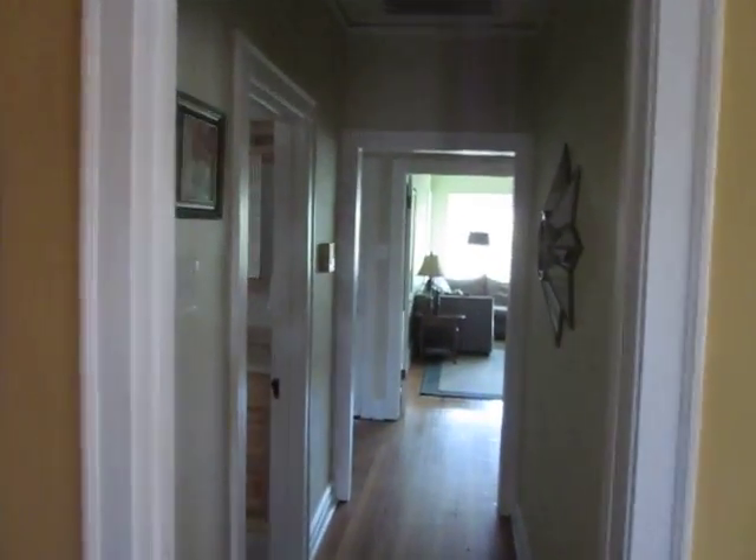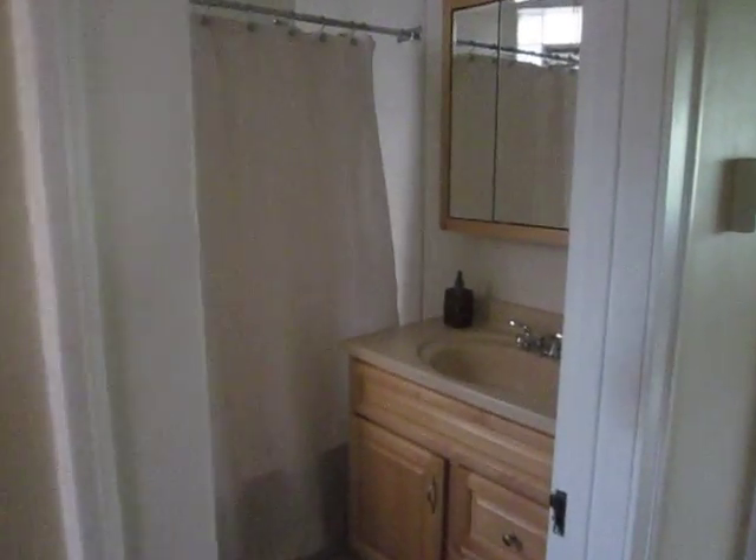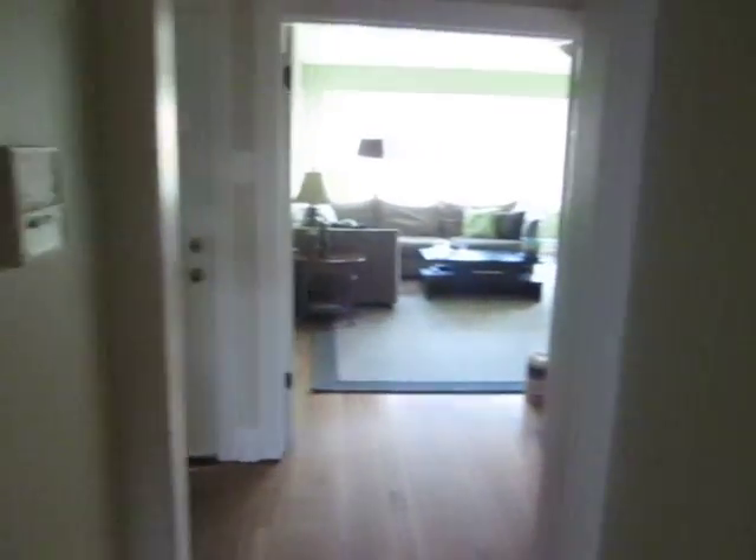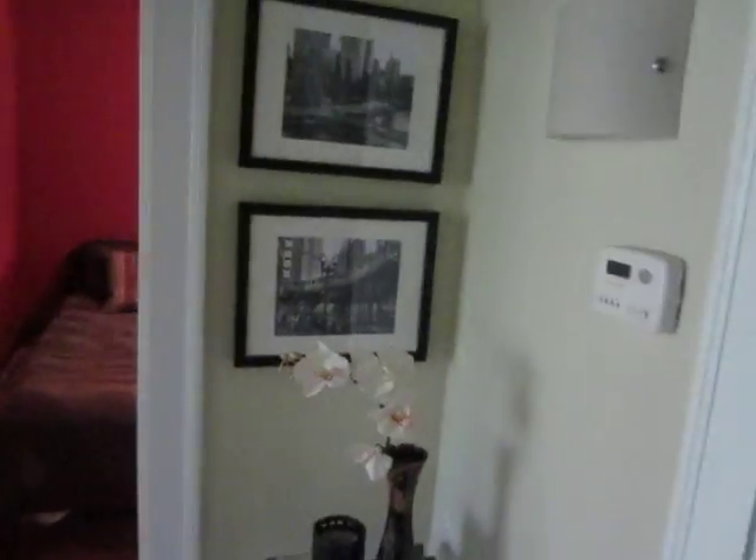And we're going to move down the hall again. The bathroom is this way. This is actually the front door, where you would come in from the street. There's a nice closet. And we're going to go this way.